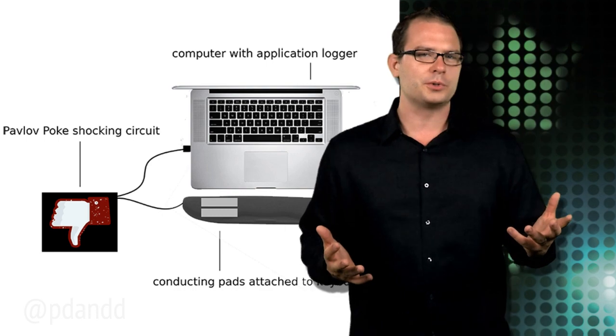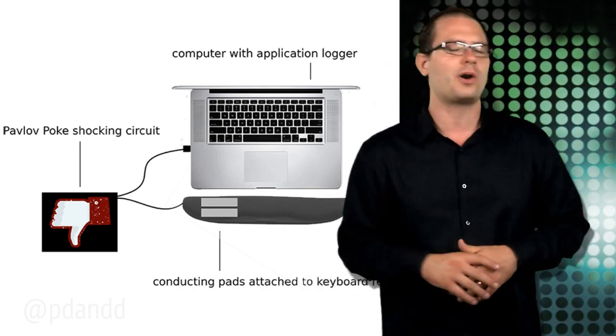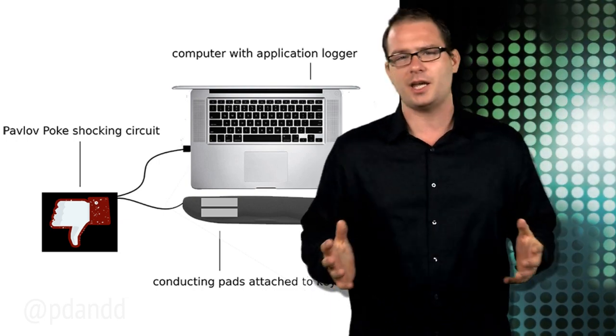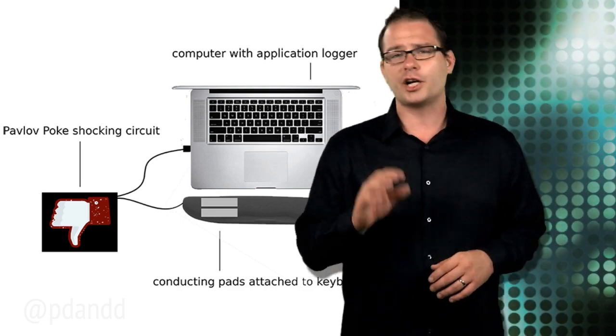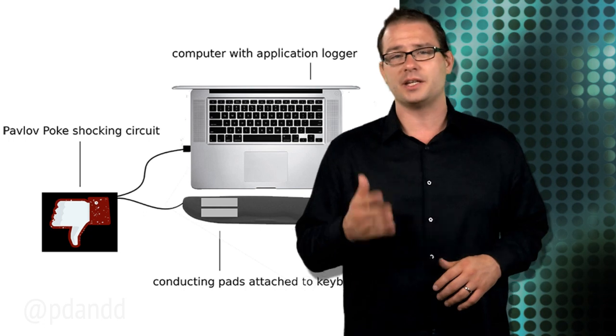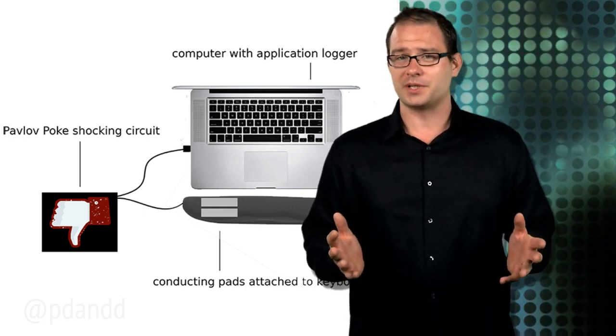The design, more of a humorous societal critique than a marketable impending lawsuit, consists of four primary components: a Mac UI inspector to monitor computer application usage, processing code that produces an on-screen alert, an Arduino connected via USB to the computer which activates the relay and starts the shock circuit, and most importantly, electrodes on the keypad.